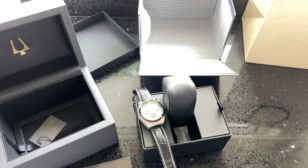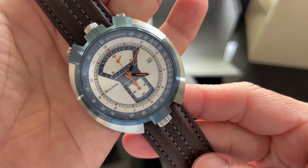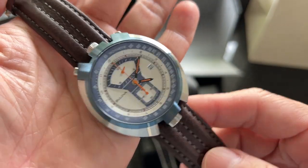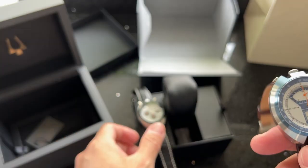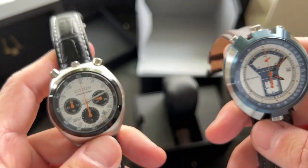This is my first Bulova watch, and I was really impressed by this Parking Meter re-edition release. The watch is built with exceptional quality, and the leather strap is so soft when I wear it on my wrist. The grab-and-go convenience offered by a quartz movement is perfectly suited for a fun and colorful sports watch.